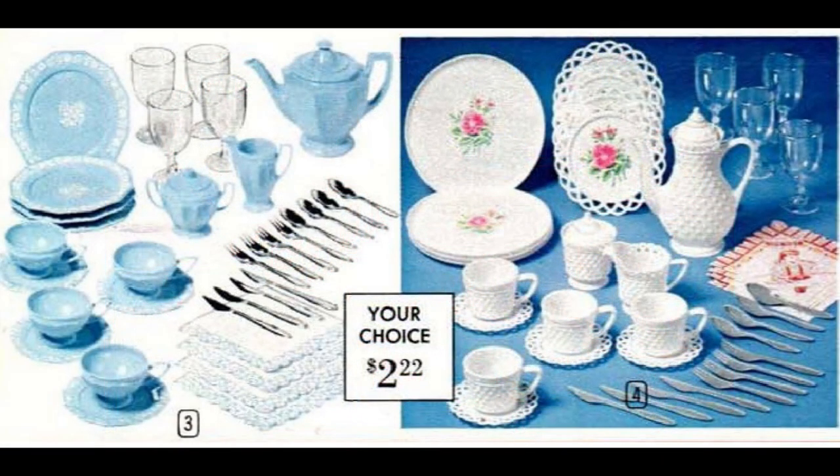These two plastic tea sets were also like Mommy's dishes. The set on the left is called Blue Ironstone, but it's obviously meant to look like Wedgwood. The set on the right looks like the hobnail milk glass that was very popular in the mid-20th century. Each set is a complete service for four that includes water goblets, flatware, and napkins.